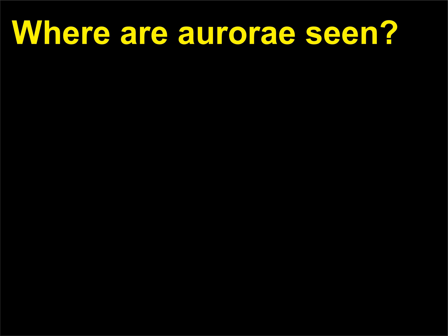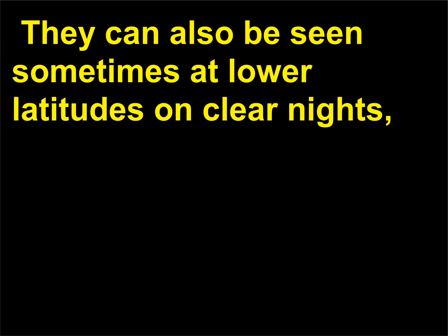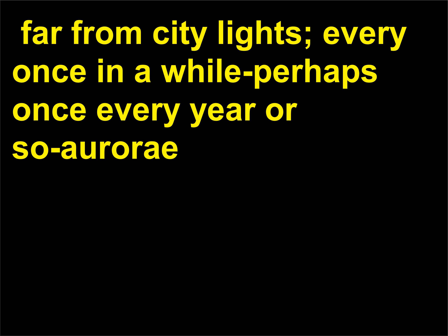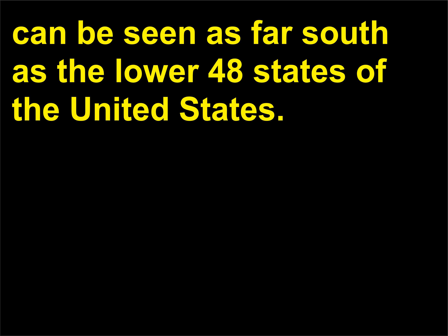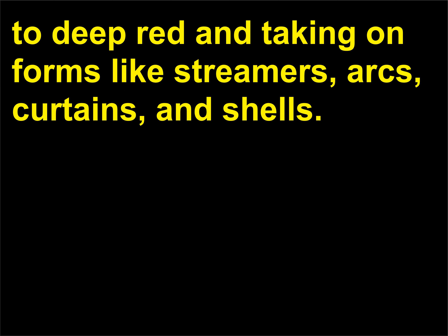Where are aurorae seen? Aurorae are most prominent at high altitudes near the north and south poles. They can also be seen sometimes at lower latitudes on clear nights, far from city lights. Every once in a while — perhaps once every year or so — aurorae can be seen as far south as the lower 48 states of the United States. Displays of aurorae can be amazingly beautiful, varying in color from whitish green to deep red, and taking on forms like streamers, arcs, curtains, and shells.